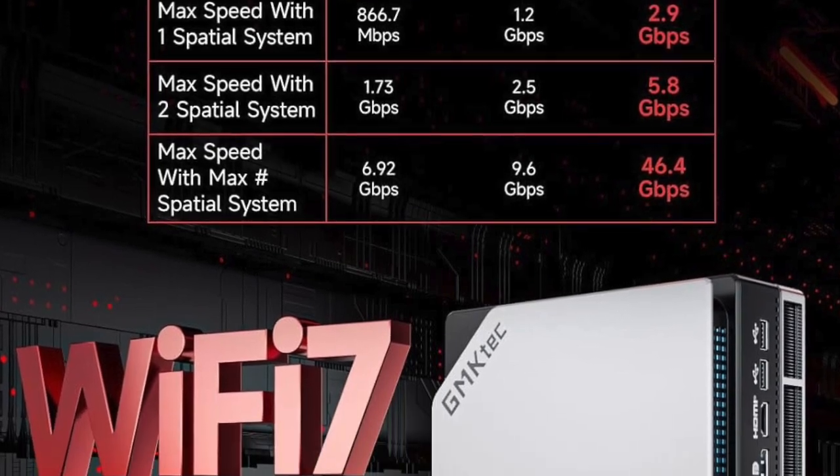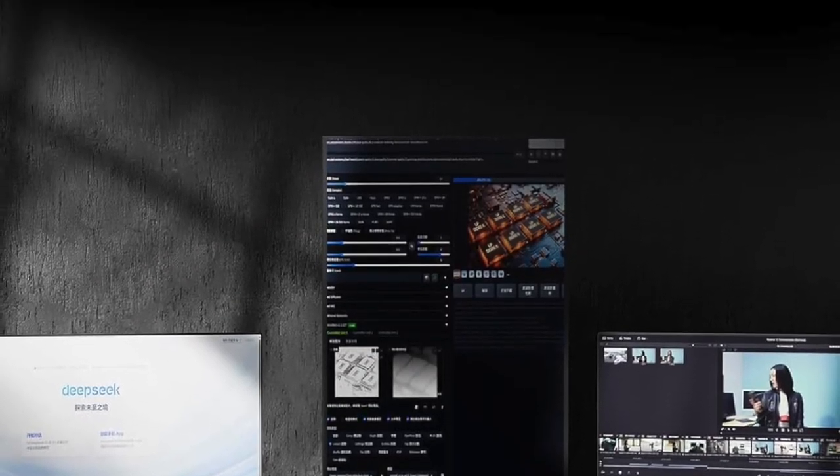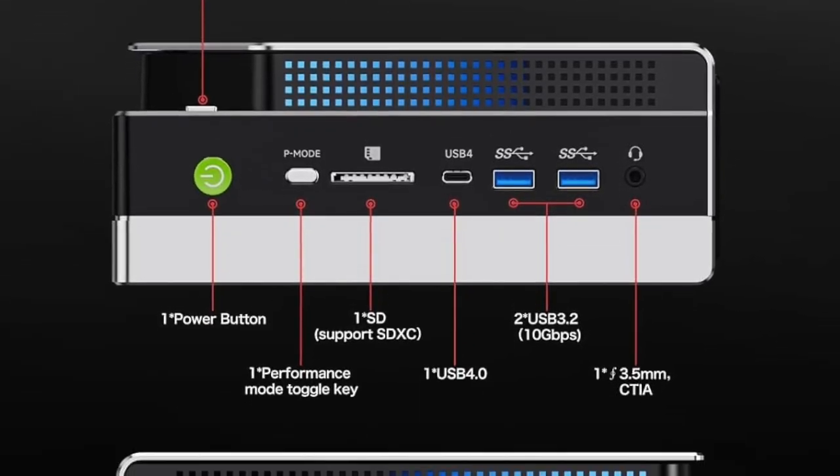And make no mistake, this isn't just a mini-PC. It's a workstation, a gaming machine, a content creation hub, and an AI development powerhouse, all rolled into one.